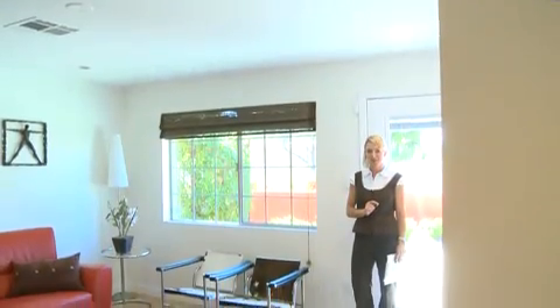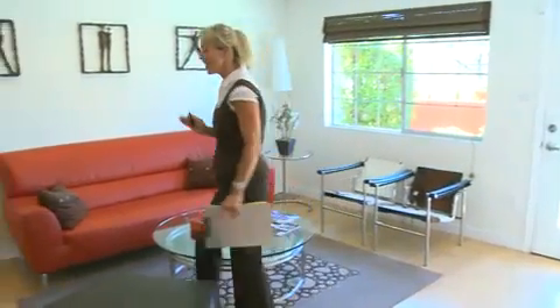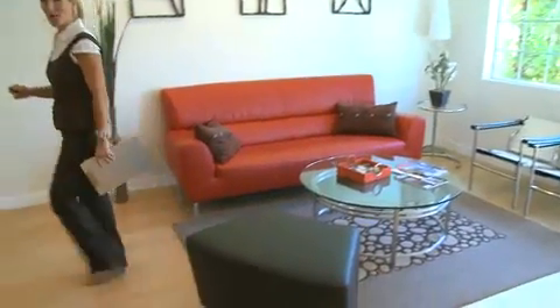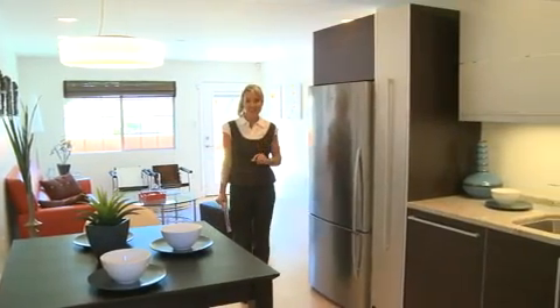Each home at Patio 71 is beautifully upgraded with your choice of finishes. Just take a look at this gorgeous flooring. This is one fantastic contemporary kitchen.